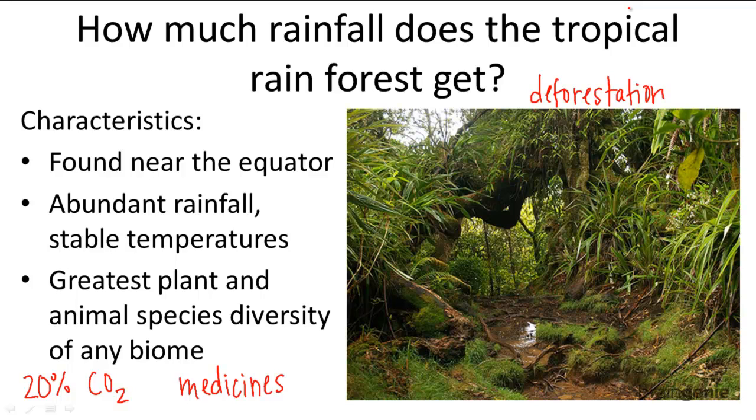As you can see, the rainforest plays many important roles in the ecosystem and to humans. It provides many of our medicines, so its destruction can be very detrimental. To summarize, rainforests are found near the equator, have abundant rainfall and stable temperatures, and exhibit the greatest plant and animal species diversity of any biome.